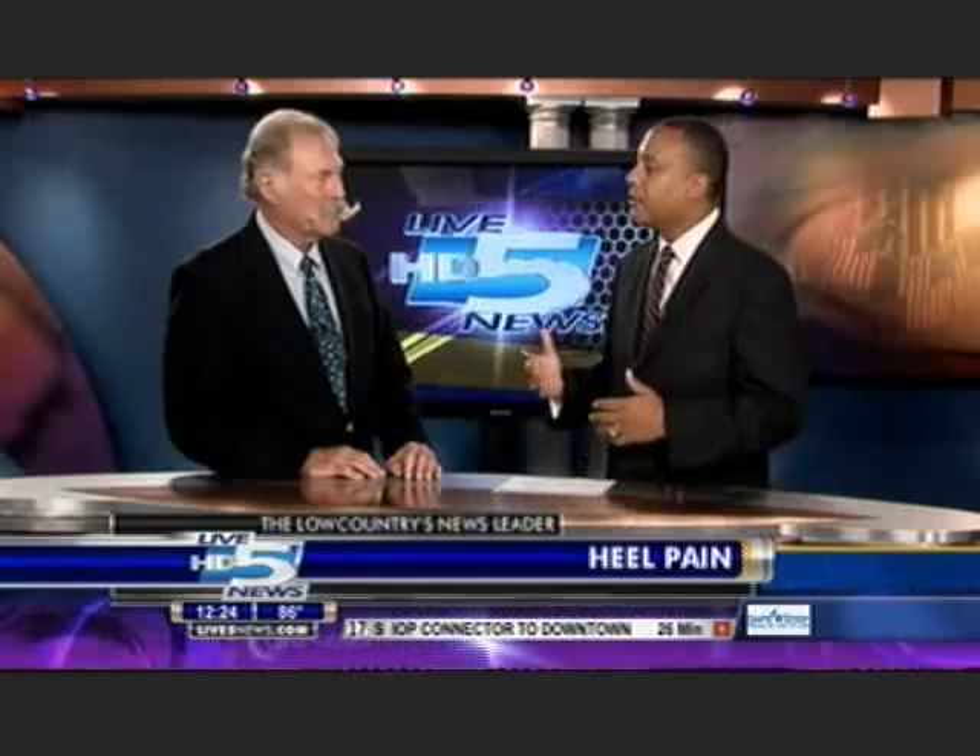Joining us today is Dr. Joel Cox, foot and ankle specialist from Low Country Orthopedics. Dr. Cox, thank you so much for being with us today. Good morning.